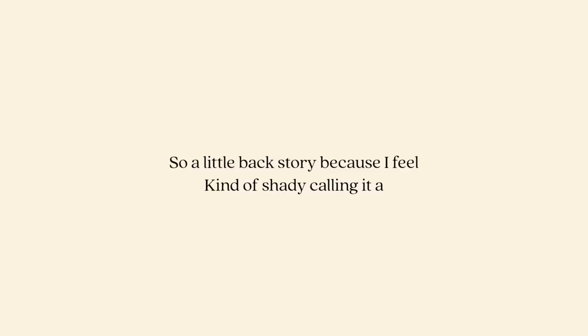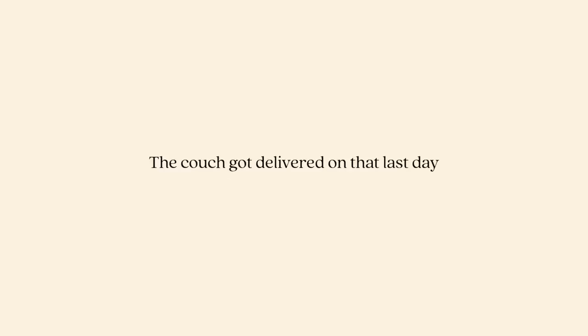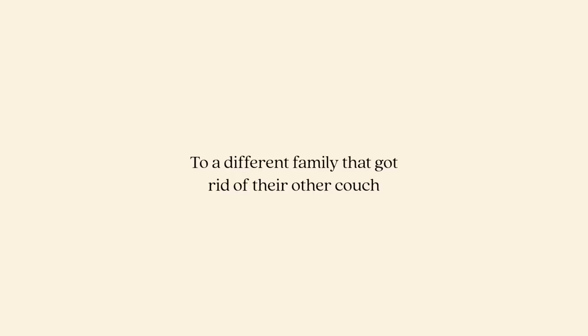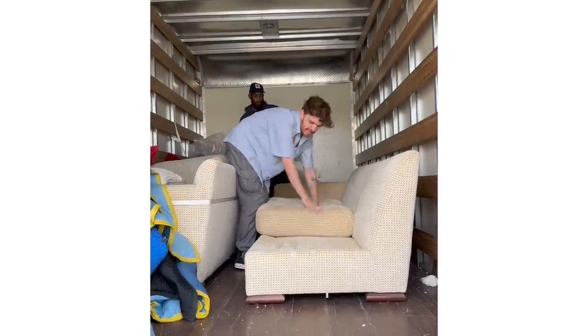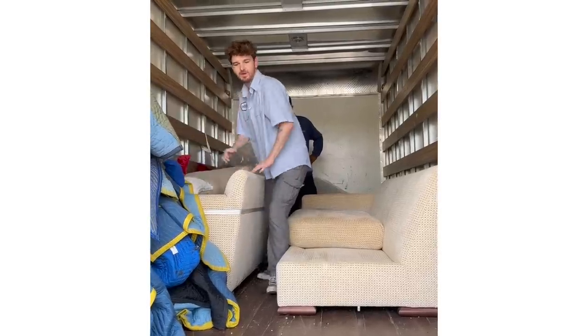But the first thing I have to share with you guys is where this sofa came from, because I actually got this off the back of a dump truck that was bringing it to the dump. It was actually a furniture delivery truck, and if you remember from the Sonza family shoot, the couch got delivered on that last day, and they had previously delivered a new couch to a different family that got rid of their other couch, which was in the back of their truck.